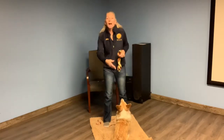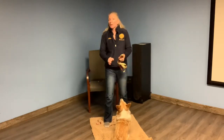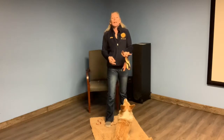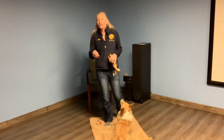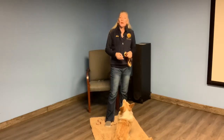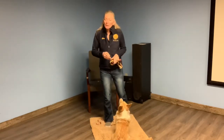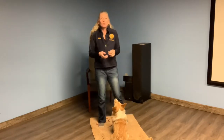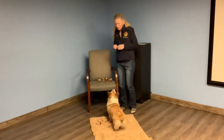This is about operant behavior, meaning the behavior will happen on its own. I'm not going to ask for it, manipulate it, lure it, bribe it, or direct it. When it happens on its own, I'm going to use my reward marker — the word 'yes' — and that tells my dog that what they're doing in that moment is the right thing. The very first operant behavior we work with is the sit.